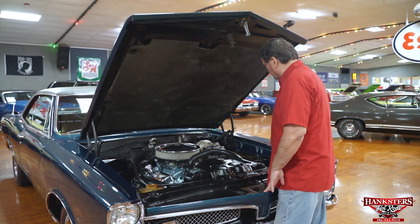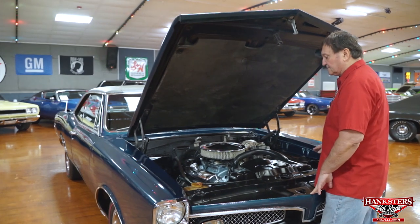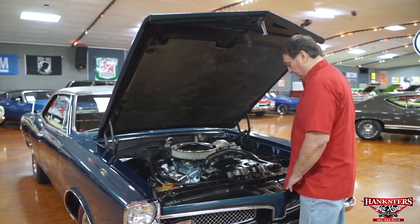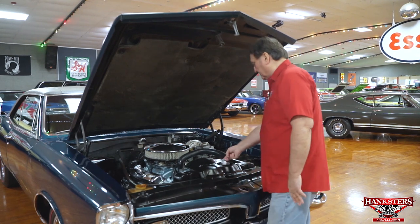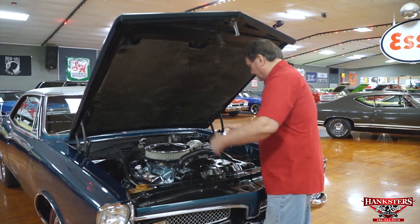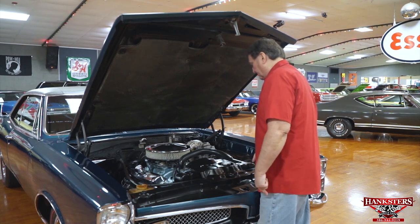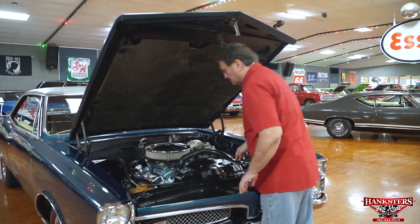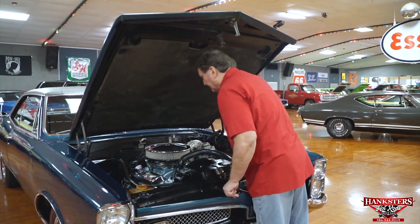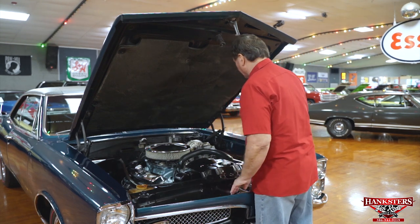No one has rattle-canned the engine bay. The fender wells, inner fender panels, and firewall are untouched — they are the original semi-flat black paint this car would have been released with. It has the shroud-type cover to protect from the aluminum blade fan that would have been standard equipment, along with a high-capacity radiator and the correct style hoses, top and bottom. The heater is still hooked up and functional.